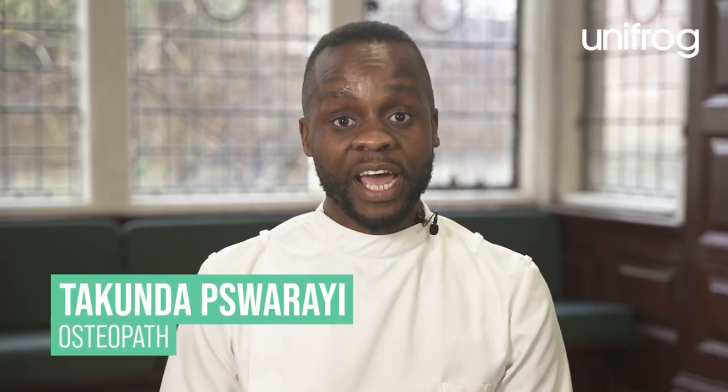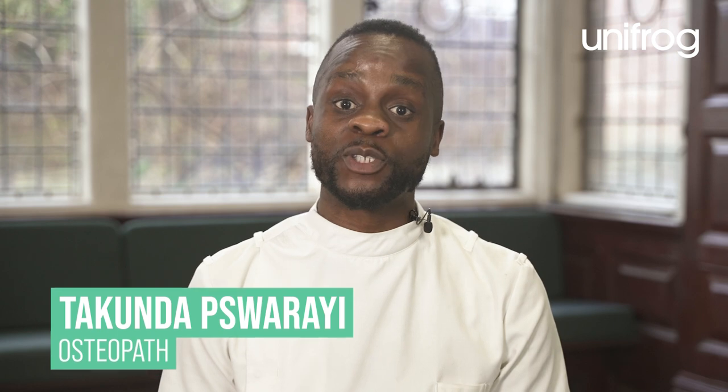Hi, I'm Takunda Torai and I'm an osteopath at Bucks Osteopathy and Physiotherapy in Buckinghamshire.